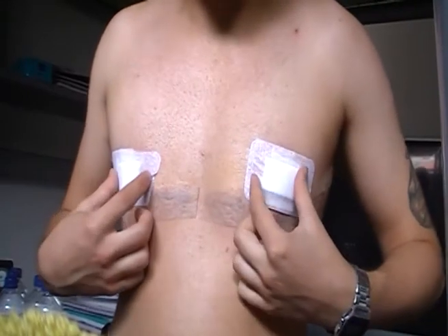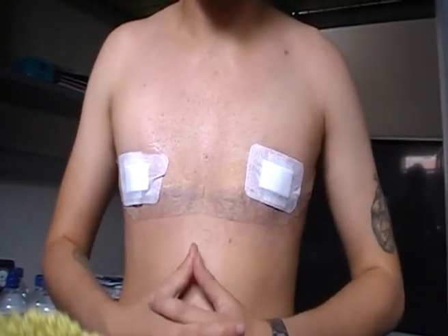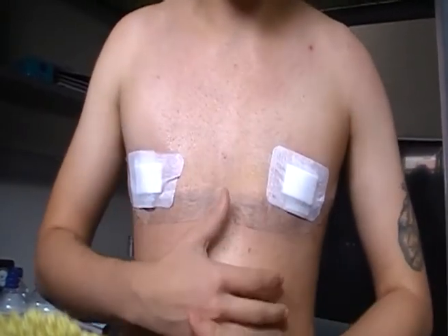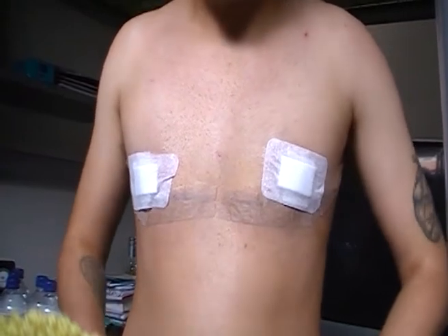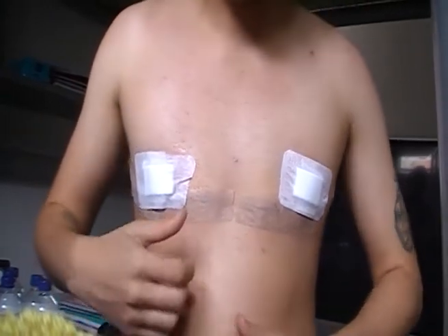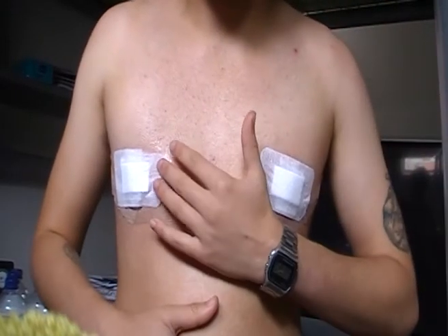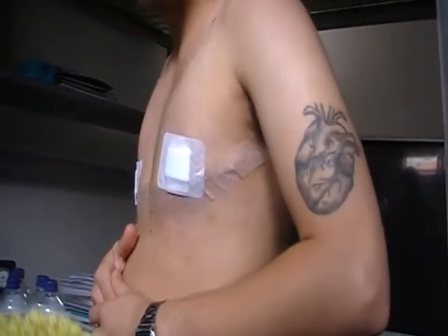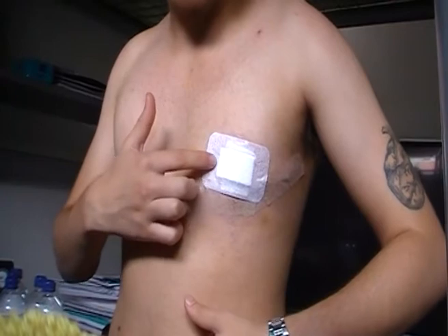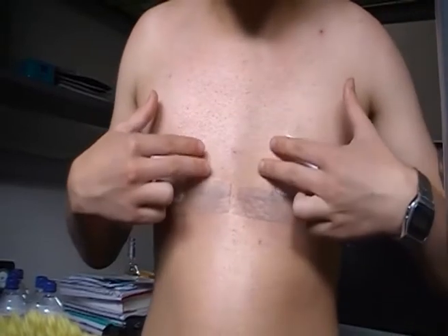My nipples also hurt sometimes — it's more of a stinging pain but it doesn't usually last very long, though it's still quite annoying. My chest still feels very sensitive. It's very numb right over here; when I was cleaning around the area it was really uncomfortable because it was extremely numb. The numbness is really only surrounding the incision and right on the edge of where the nipples are.